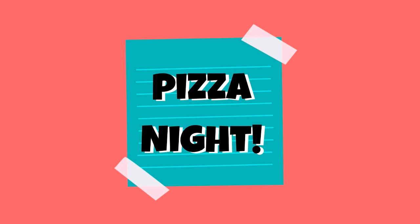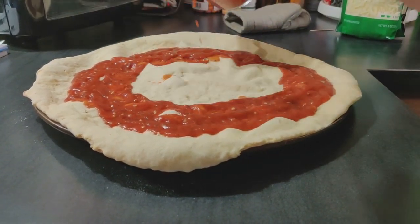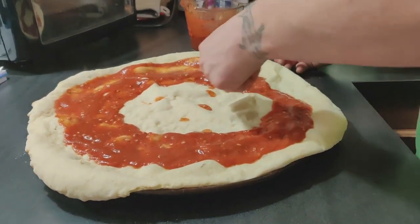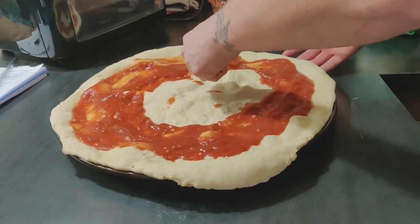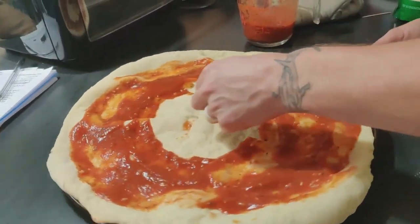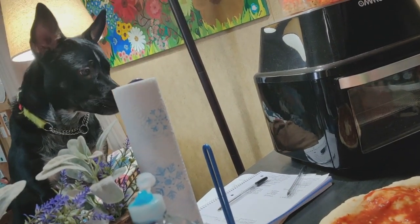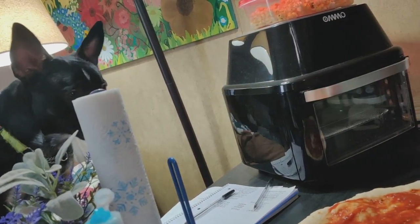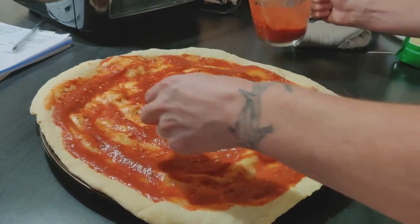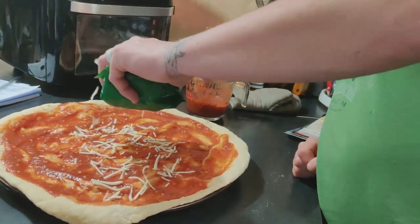The next night was pizza night. I'll have our pizza crust and sauce recipe in the description box down below. On top of the marinara we added some mozzarella, Monterey Jack, and Parmesan cheese.